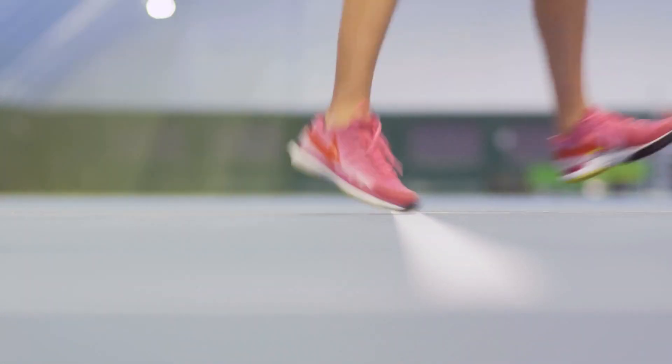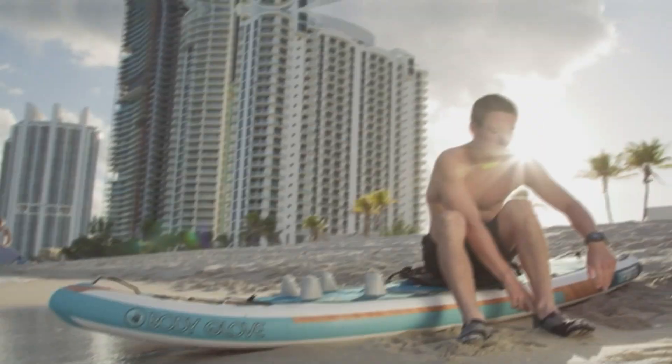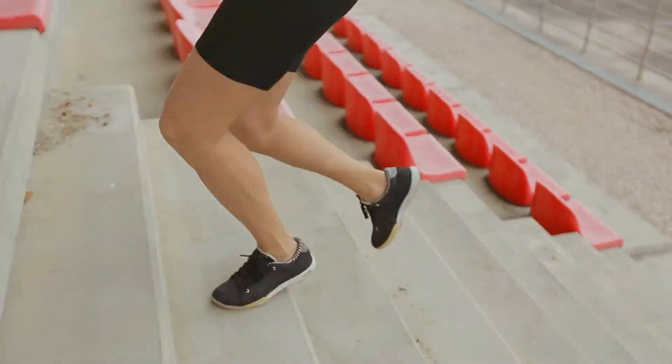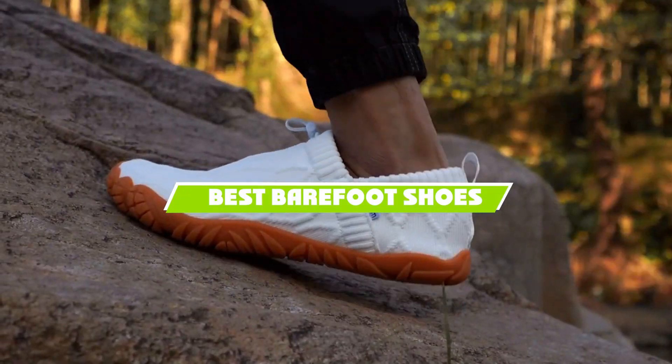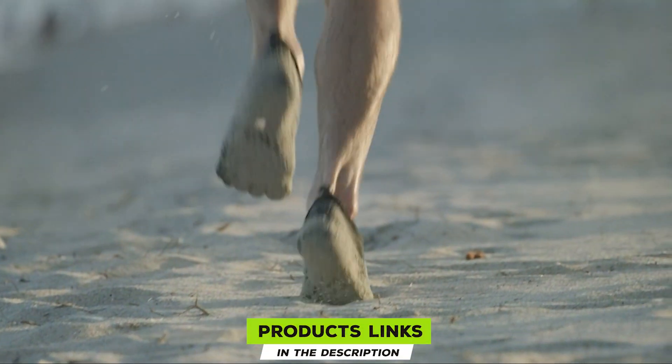Welcome to our channel. Today we're diving into the world of barefoot shoes, a trend that's taking the footwear industry by storm. Whether you are looking for minimalist design, enhanced comfort, or versatile performance, this video will guide you through the top 10 best barefoot shoes available right now. Let's discover which pair stands out and why they might be the perfect addition to your collection.